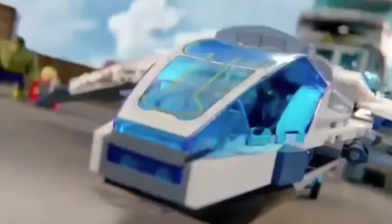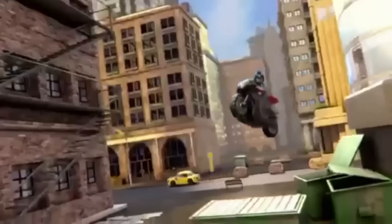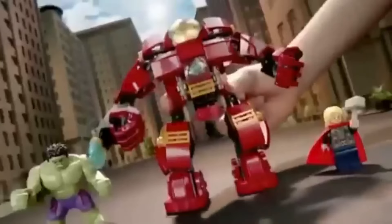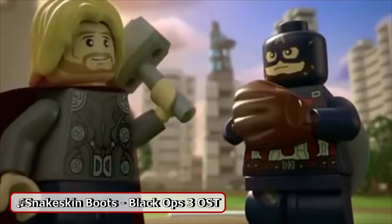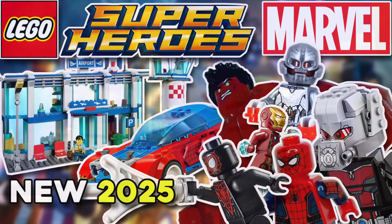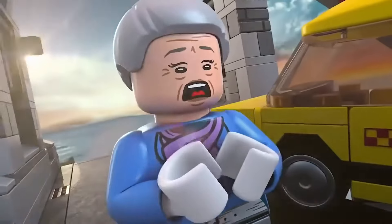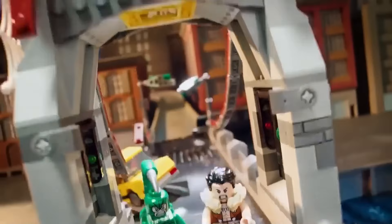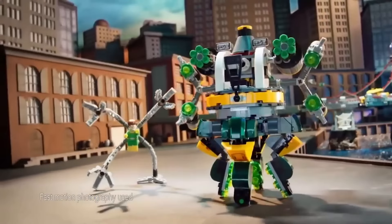Kia ora everyone. You turn away for one second and suddenly there's all these leaks and rumors for upcoming releases to be covered. It's going to take me a couple of days to get through all of this, but today I wanted to cover my thoughts on some of the upcoming Lego Marvel releases. Dates for these mostly seem to be for April of 2025. I really love covering upcoming sets like this and talking to you the viewers, guessing what's releasing and what we'd ideally want to see, so if you enjoy this video, liking and subscribing and letting me know your thoughts down below helps to support this small channel.